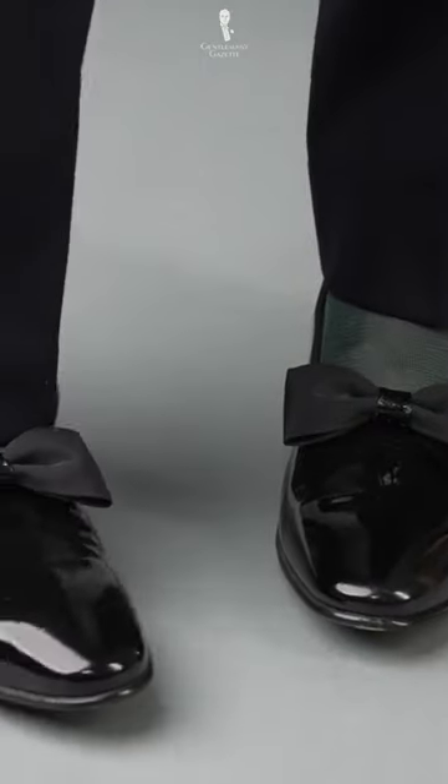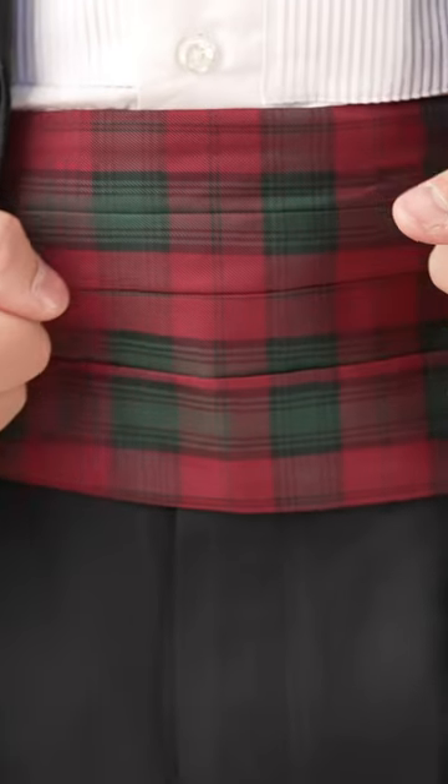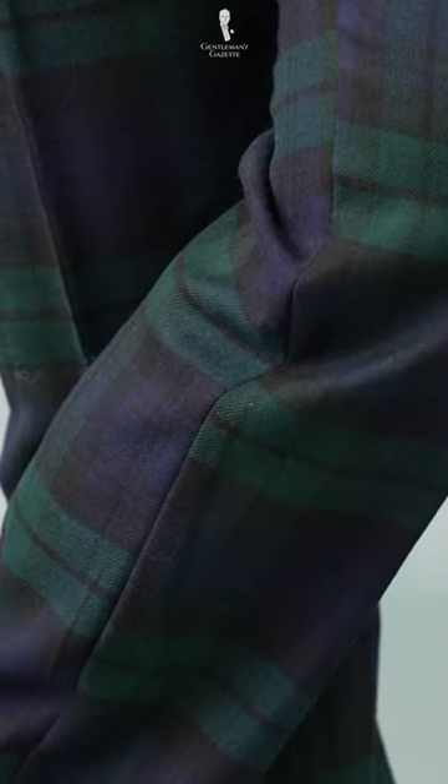Light navy pairs well with midnight blue or black accents. Consider bottle green as well — its similar tonal feel to navy allows for pairing with a cummerbund or bow tie of the same color. It can also serve as an accent to a tartan garment.